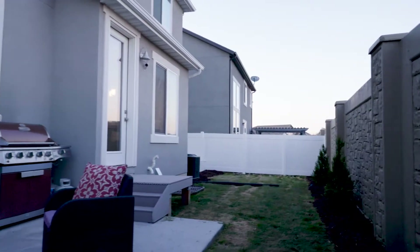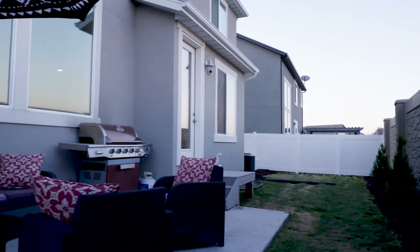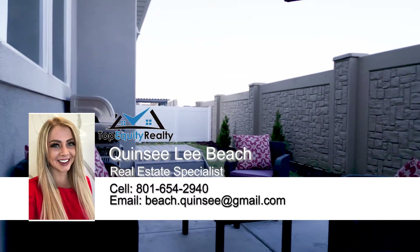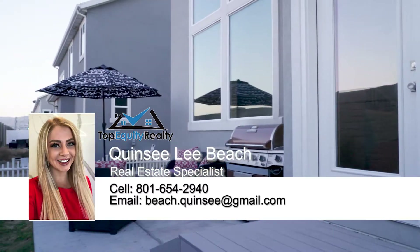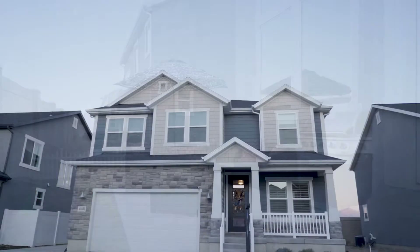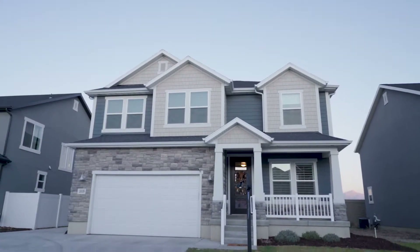Heading out to the backyard — it's got an enclosed backyard with a small fence. If anybody has pets, that's a great little feature. What a beautiful house. Riverton is always doing great and it's really convenient — a beautiful neighborhood, very nice home.